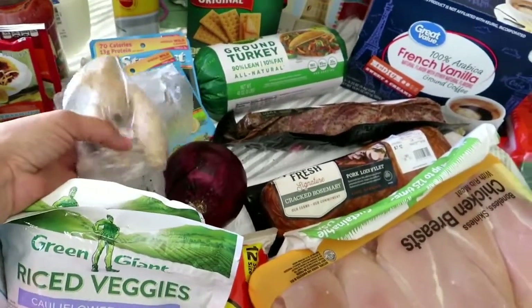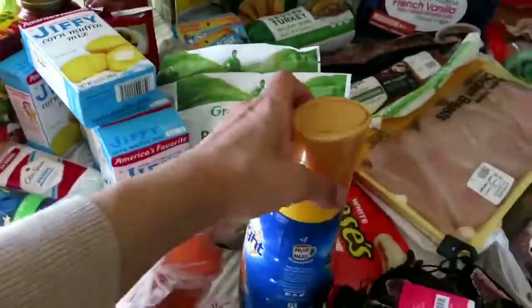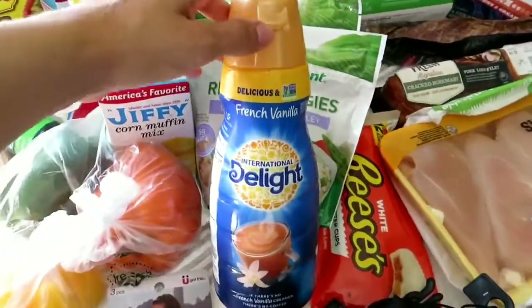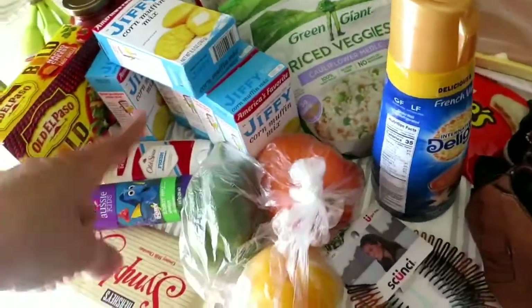Then red onions, avocado for me, and this ginger that I'm going to try drinking in the mornings with lemon. Anthony can't live without cornbread, so we ended up getting cornbread. And I can't live without creamer, so we got creamer — French vanilla. And bell peppers: we ended up getting an orange bell pepper, yellow, and green for our breakfast.